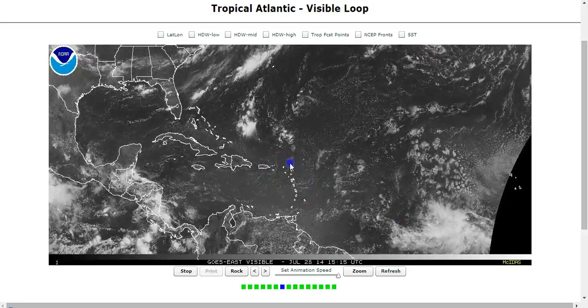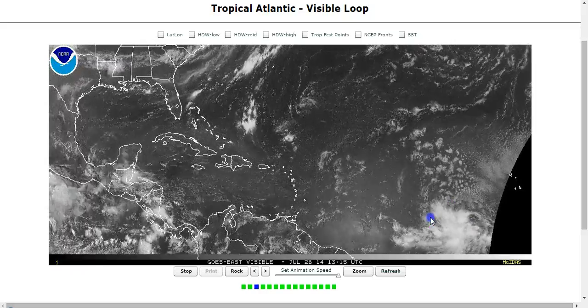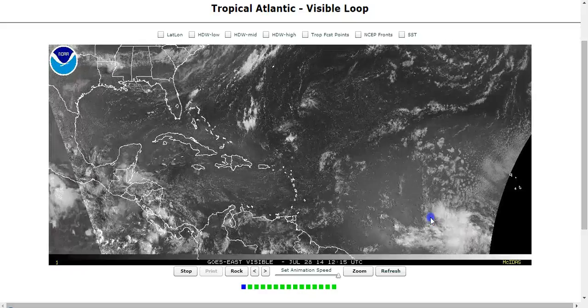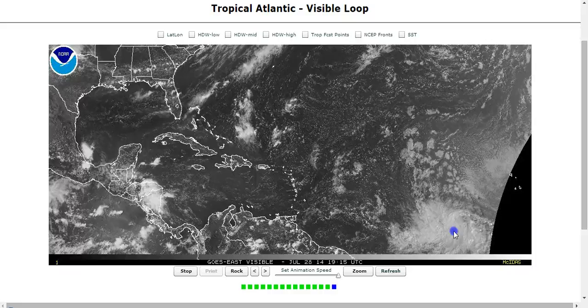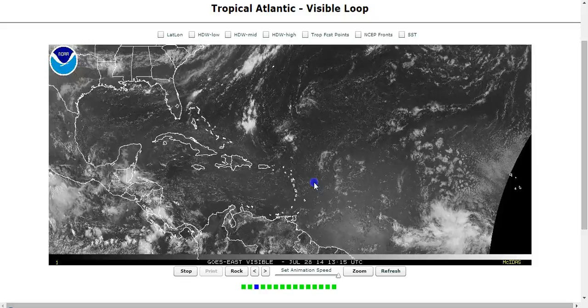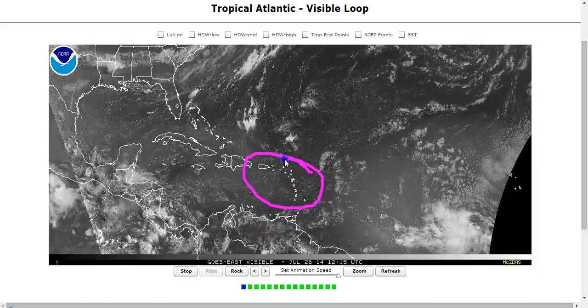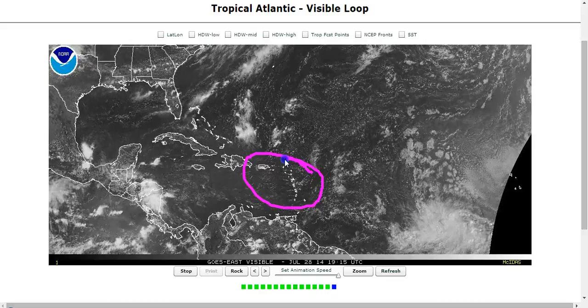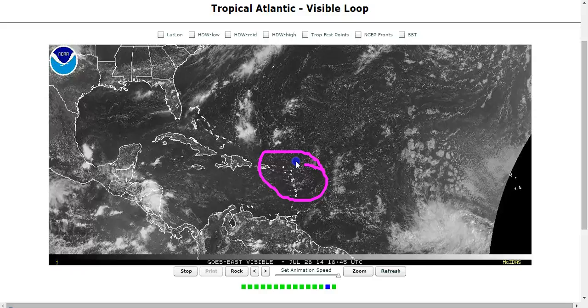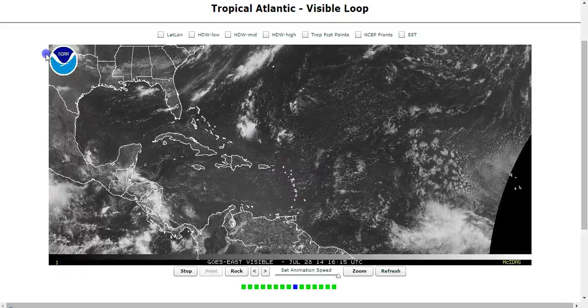The GFS has it north of the Caribbean and out to sea; the European has it weak over the Hispaniola mountains. The truth may be somewhere in between — a storm grazing Puerto Rico and the northern Lesser Antilles then recurving out to sea west of Bermuda, between Bermuda and Cape Hatteras. But there are details yet to be worked out. This is still about five days away from the islands. NHC has a high percent chance of development over the next five days, so keep an eye on National Hurricane Center bulletins if you live in this area. We will continue to track this over the coming days.